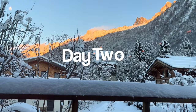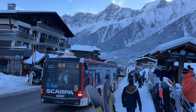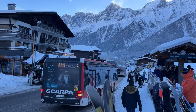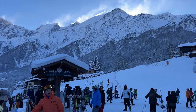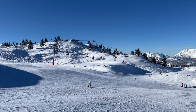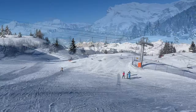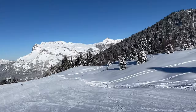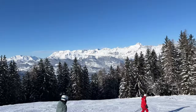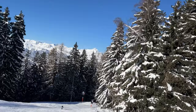There are shuttles from Chamonix to other places in the region, so we're heading to Les Houches to ski — a completely different scenery. There are a lot of places to ski around here. We are now on top of the Prairion, and you can see a whole different valley over there. It's fun to see the different views.